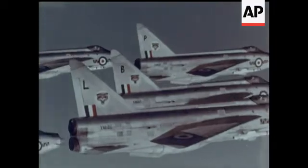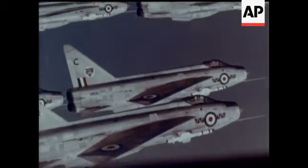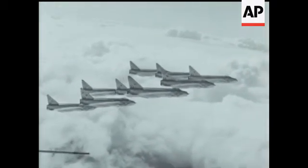Last but very far from least, No. 74 Squadron Lightnings of the Royal Air Force. The best place to see these twice-the-speed-of-sound fighters is up above the clouds. They provide one of the finest examples of British aircraft construction, and there's plenty of that to be seen at Farnborough.